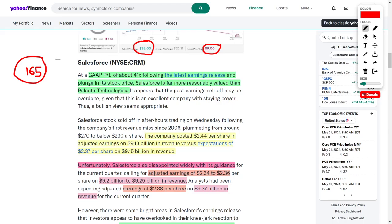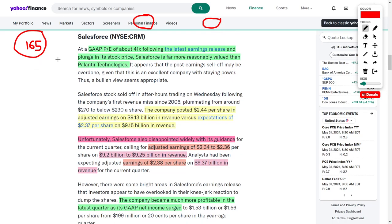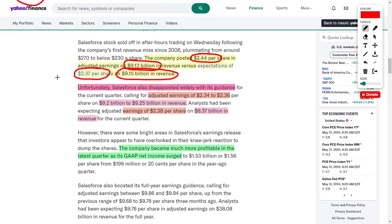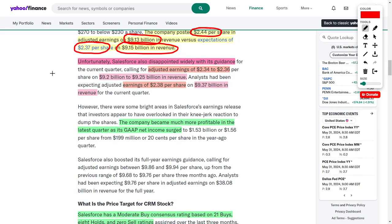Salesforce recently posted around $2.44 per share in adjusted earnings and brought in $9.13 billion in revenue. However, this was a mixed bag — while they beat on earnings estimates, they faltered on revenue, which was expected to come in at $9.15 billion. Adding to the concern, Salesforce's future guidance was not very impressive. Their adjusted EPS guidance of $2.34 to $2.36 missed analyst estimates of $2.38, and their revenue guidance of $9.2 to $9.25 billion also came in below the $9.37 billion analysts expected.